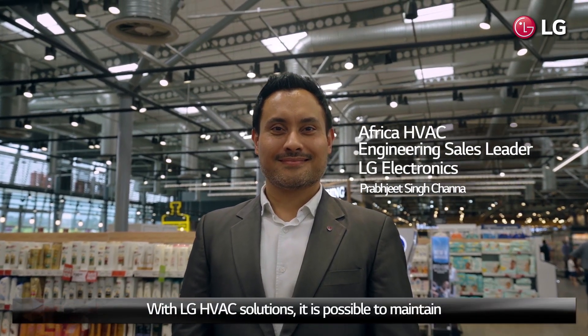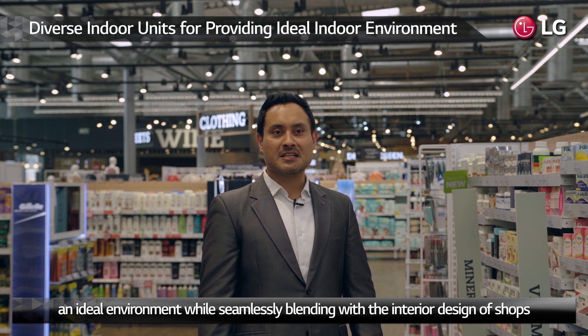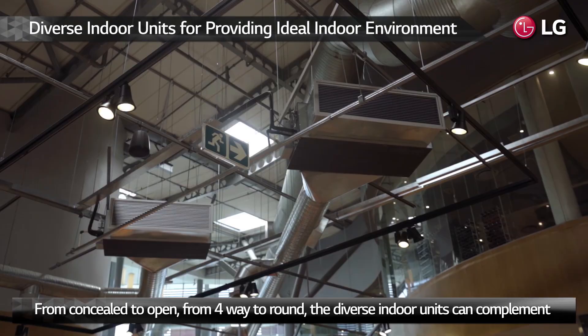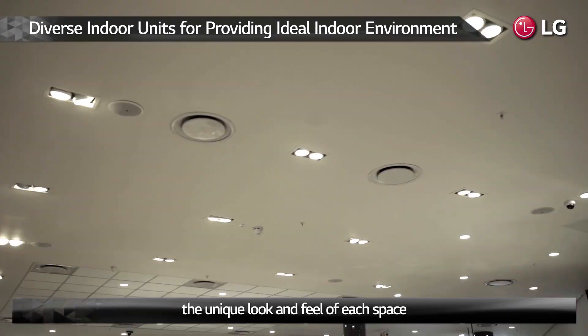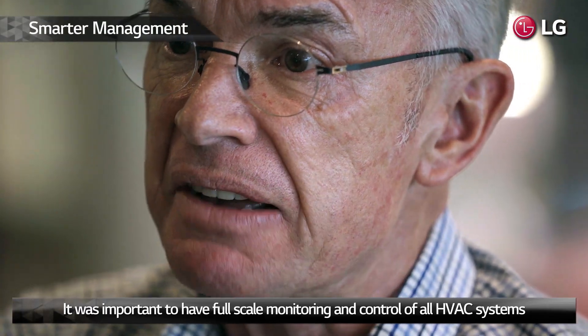With LG HVAC solutions, it is possible to maintain an ideal environment while seamlessly blending with the interior design of shops. From concealed to open, from four-way to round, the diverse indoor units can complement the unique look and feel of each space.